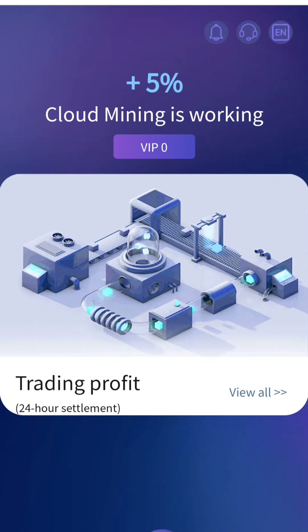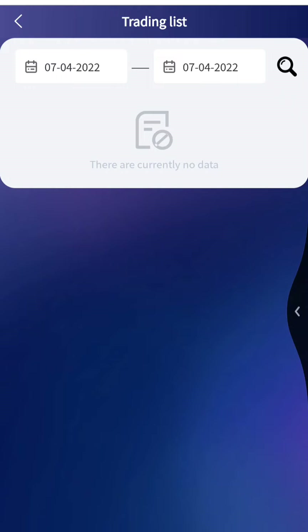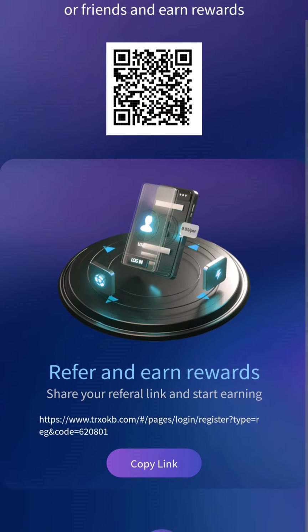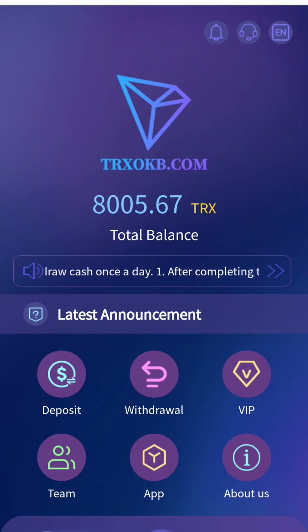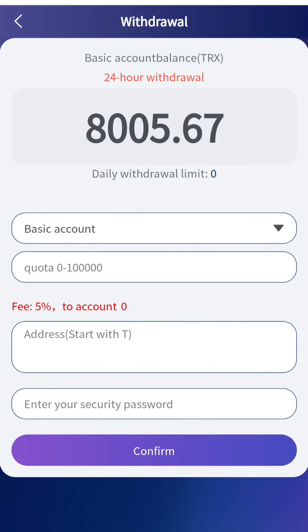After that, click on recharge completed once you are done. You can see the deposit was successful. From trading you can do up to 5% cloud mining and earn daily profit from here. You can also share this link with your friends on Facebook, Instagram, WhatsApp, and other platforms to earn free rewards.